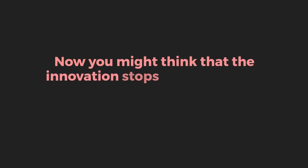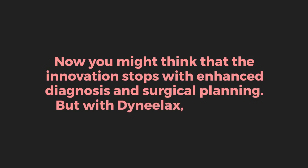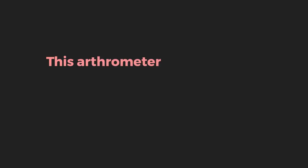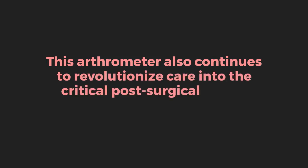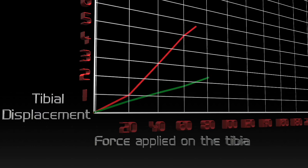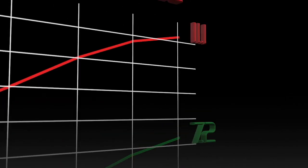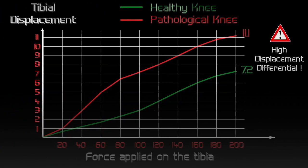You might think that the innovation stops with enhanced diagnosis and surgical planning, but with Dynelax, it doesn't. This arthrometer also continues to revolutionize care into the critical post-surgical phase: rehabilitation. Monitoring graft compliance is vital for ensuring a safe and effective rehabilitation process, providing critical data to guide recovery and reduce risks of complications.